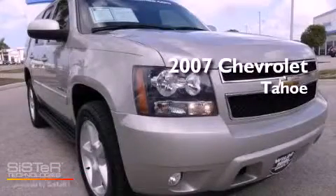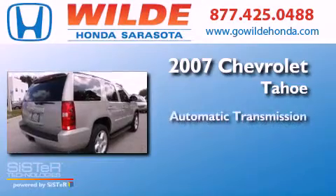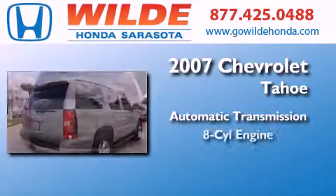This is a 2007 Chevrolet Tahoe. This SUV has an automatic transmission and a V8.